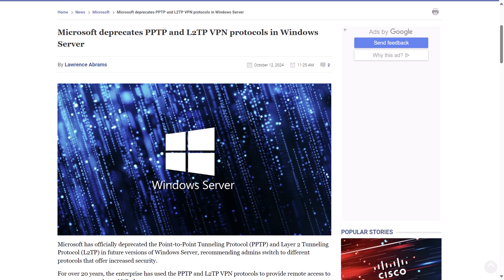To aid admins in migrating to SSTP and IKEv2, which are the recommended successors to these now deprecated protocols, Microsoft has released a support bulletin back in June with steps on how to configure these protocols. I'll share a link to that with this episode of the podcast, which you'll find over at 5bytespodcast.com under episode 356.